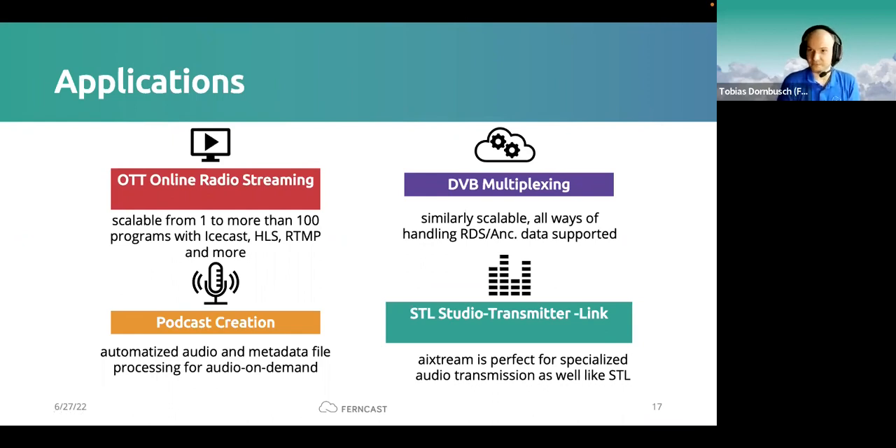Next we have DVB multiplexing — the creation of DVB MPEG transport streams in general. This is also a fairly big use case because many customers, especially the German public broadcasters, often do OTT online streaming and multiplexing from the same input signals on the same machine. This demonstrates another advantage of iXtreme's vertical and horizontal scalability: you can perform multiple different use cases with the same system, reusing signals and metadata.